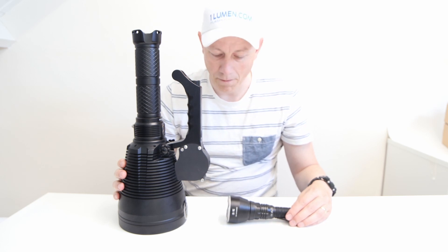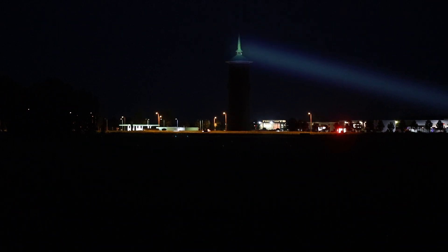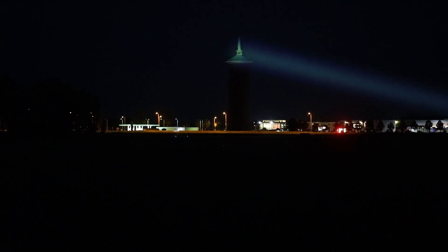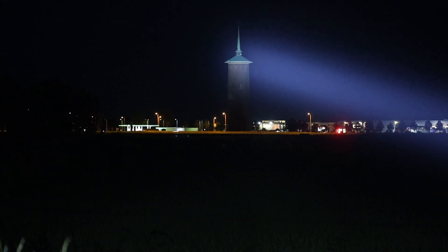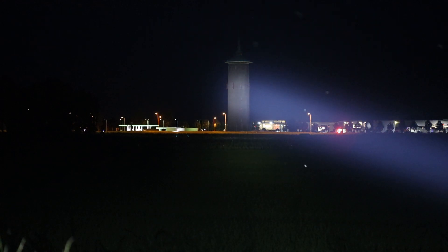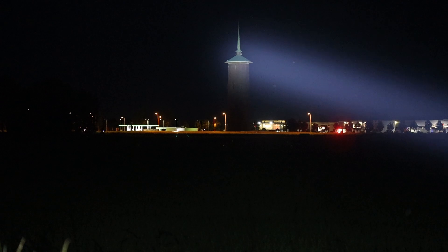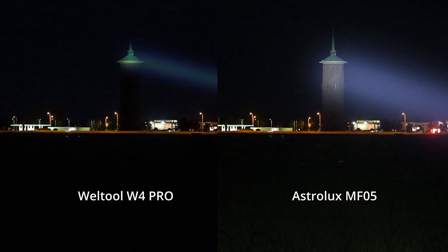So these are competitors — let's take a look at how they compare. This tower is about 650 meters away. The Weld Tool W4 Pro does about 2.8 million candela — this is the high mode. This is the Astrolux MF05 — it's really powerful. This is about 5000 lumens with the luminous SBT 90.2 LED. The tower is about 650 meters, or 710 yards, and about 62 meters high, or 67 yards.